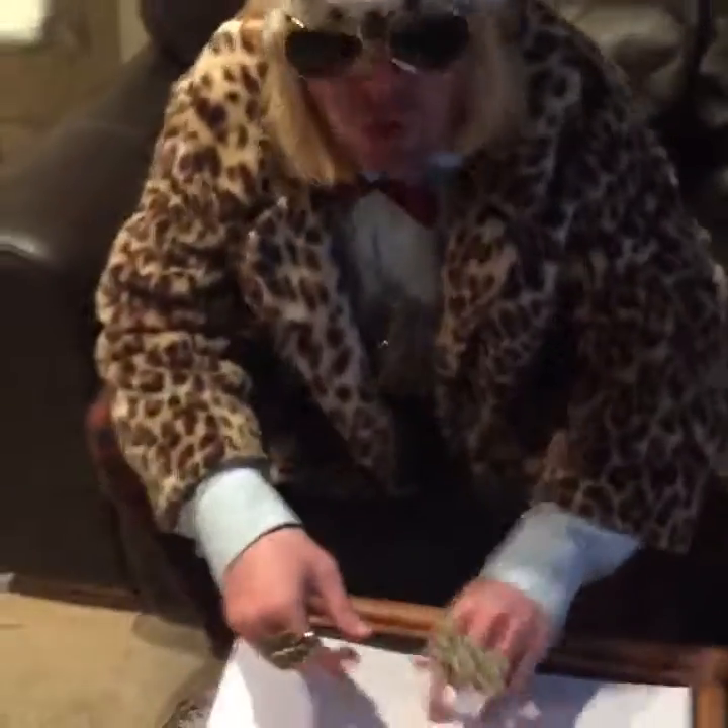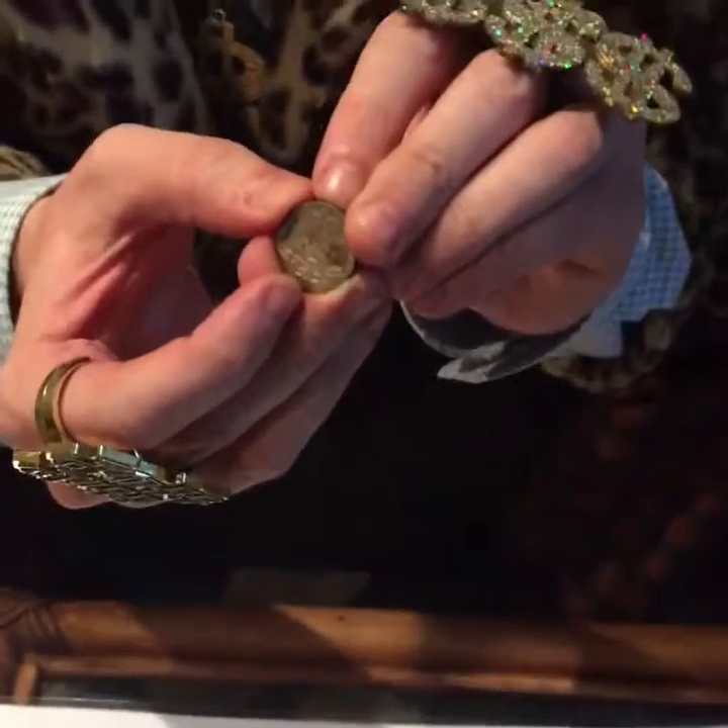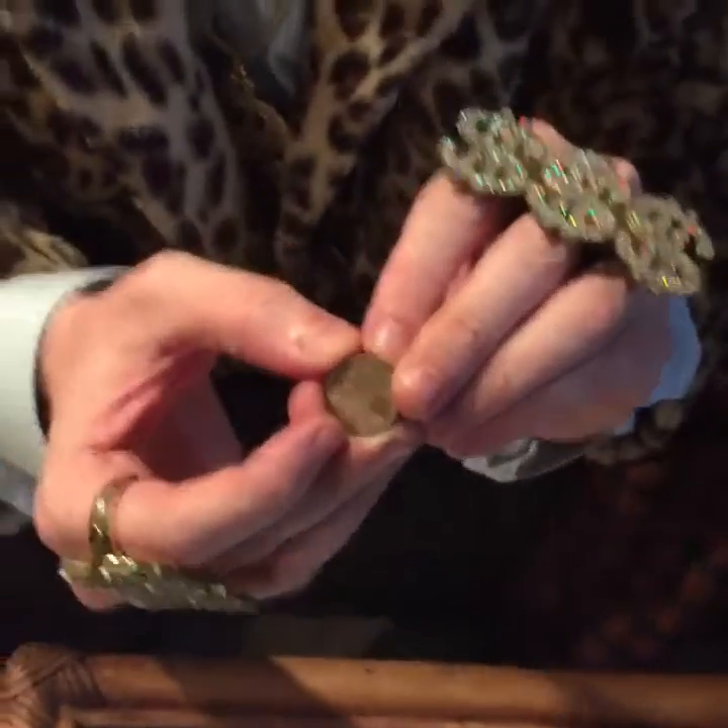Now on to number three. It is an English 20 pence coin — the year I believe is 2006. That was a strange one for me. Without further ado, on to number two.